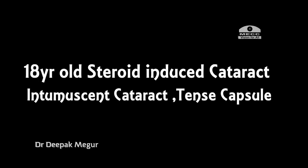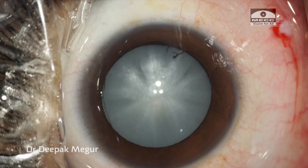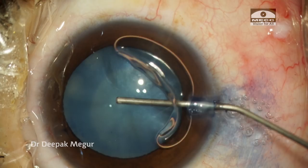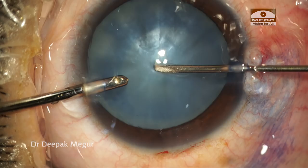Moving on to my second case — an 18-year-old patient with a steroid-induced cataract, an intumescent lens, and a very tense capsule. By this time I had begun using IV mannitol in the majority of my intumescent lenses, along with a cohesive OVD — typically sodium hyaluronate 1.4%. The aim is to overfill the chamber with the cohesive OVD and try to flatten the anterior capsule. I have just made a small initial nick — the C-nick.